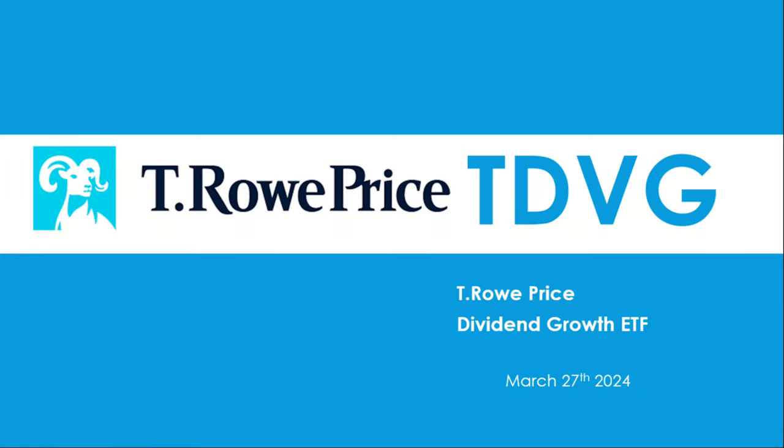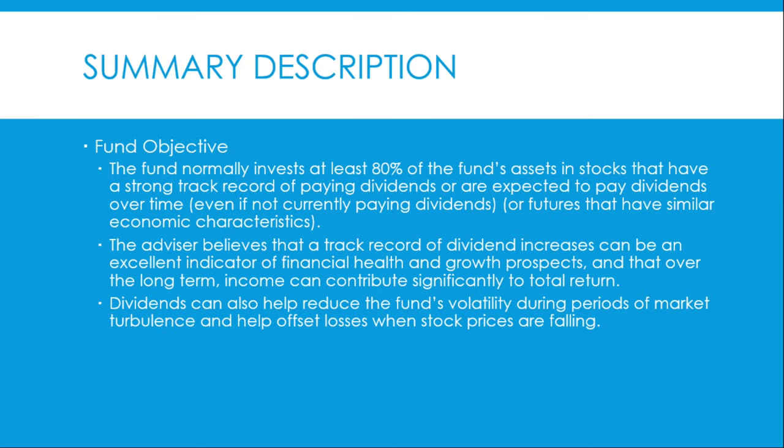Welcome back to another dividend ETF review video. Today we're looking at the T. Rowe Price TDVG, the Dividend Growth ETF. Today is March 27, 2024. Let's jump right into it.